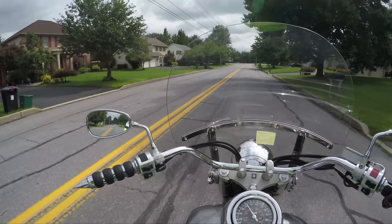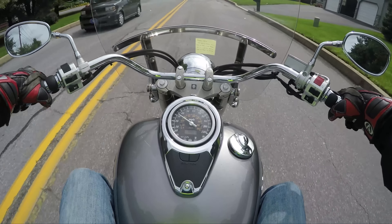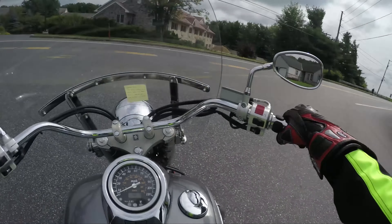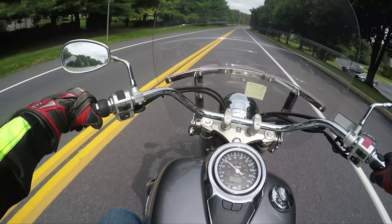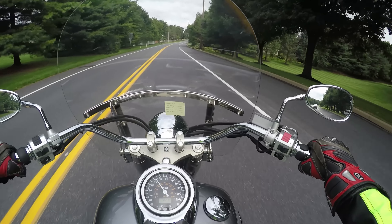It keeps the wind from hitting my chest. At 10,000 miles, these bikes can run as long as any other bike out there. You just don't see them do it because maybe it's just more of like this side of the country doesn't see it happen.